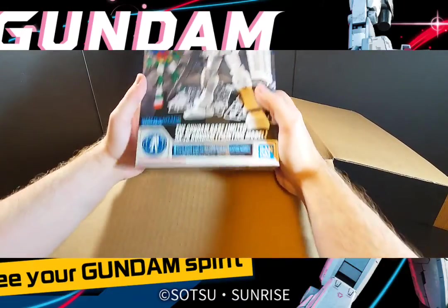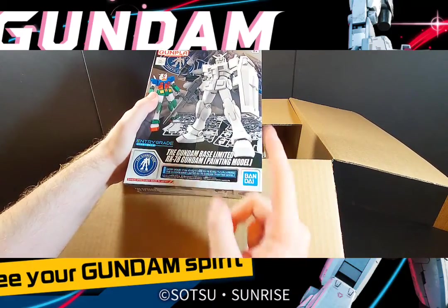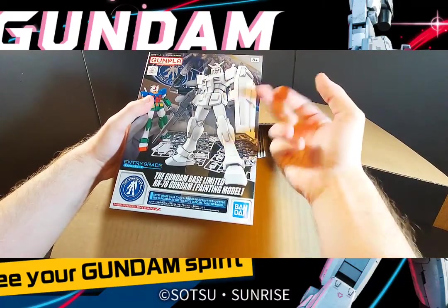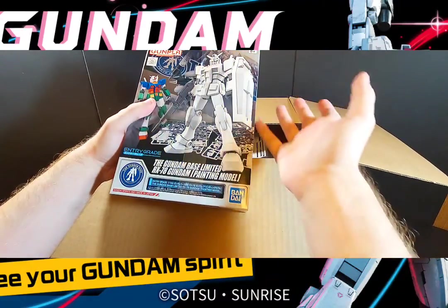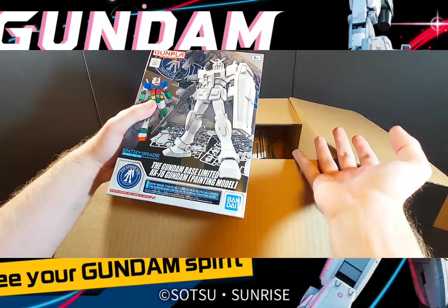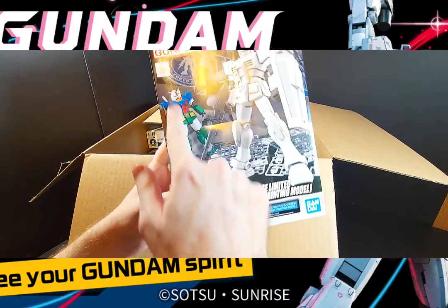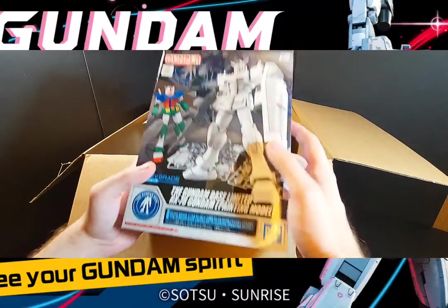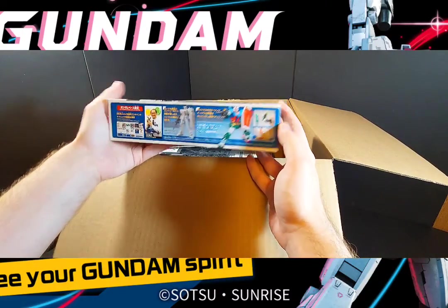This is the Gundam Base exclusive RX-78 painted model entry grade. Simply put, this is the entry grade variant from the painted line — it's an all-white variation of the unit and you pretty much just paint it to any color you want. These are meant for beginners, kids, and so on, using the Gundam Marker system. I figured I'd pick one up for fun.